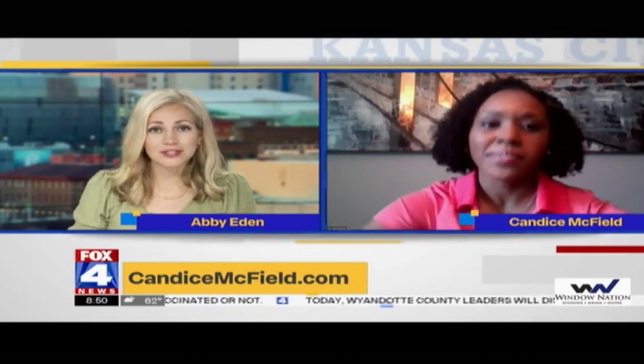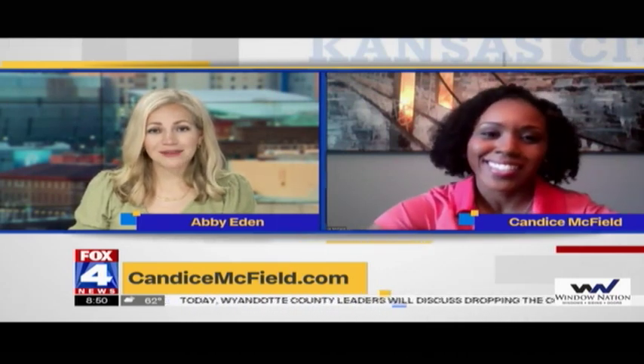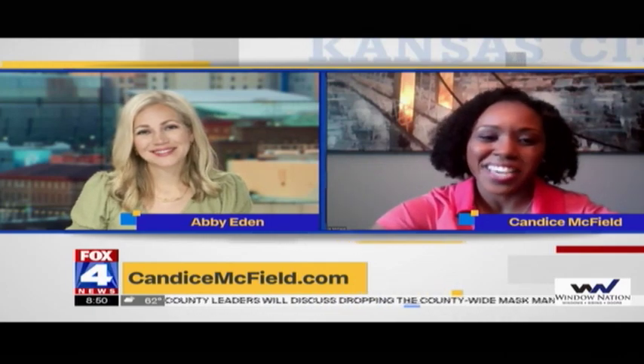Those are four exercises to help alleviate lower back issues that millions of people are facing across the country. Candice, thank you. We covered some more lower back stretches in our last segment with you, and those are really helpful. People can find that segment on our website at fox4kc.com, or check out Candice's website at candicemcfield.com. Thanks for joining us. Thanks for having me, Abby.